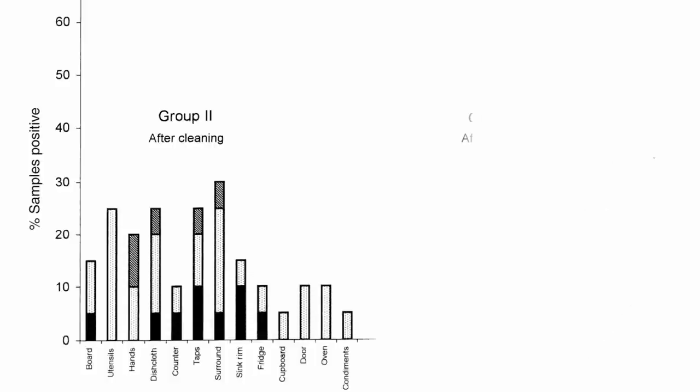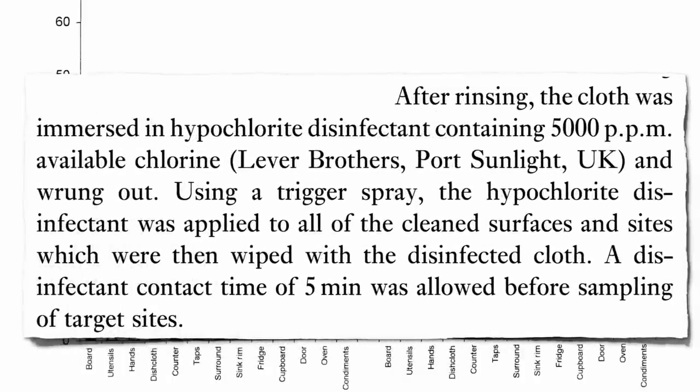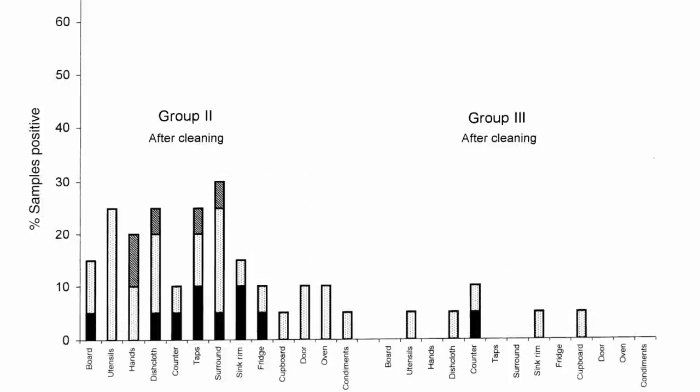Last group: they insisted people bleach everything. The dishcloth was immersed in bleach disinfectant, then they sprayed bleach on all surfaces and let it sit for five minutes. They still found Campylobacter and Salmonella on some utensils, the dishcloth, the counter around the sink, and the cupboard. Definitely better, but still — unless our kitchen is like a biohazard lab, the only way to guarantee we're not leaving infection around the kitchen is to not bring it into the house in the first place.